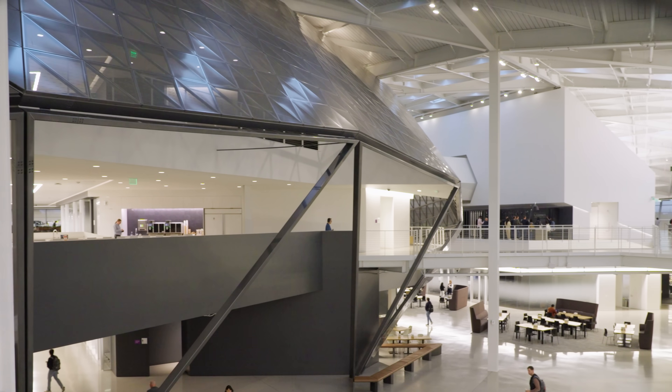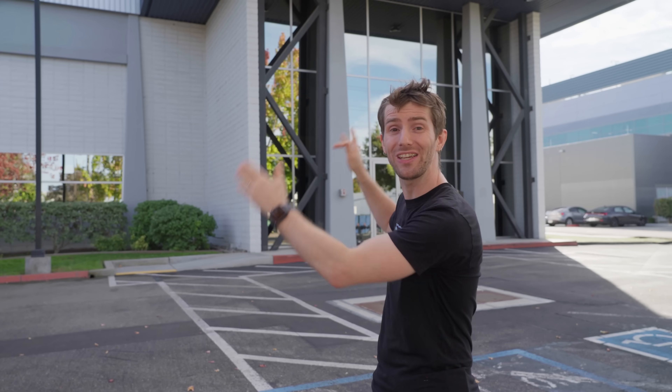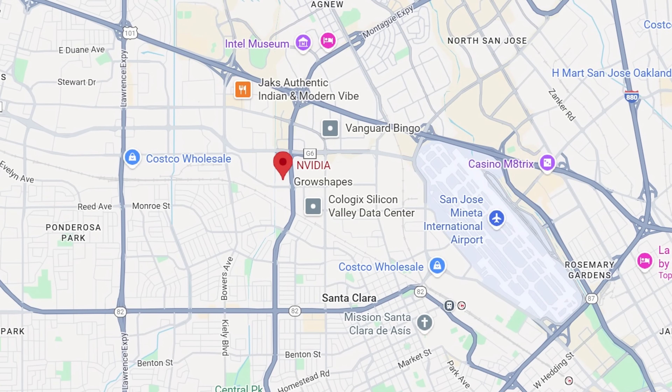If I were a shovel manufacturer during the gold rush, what sort of shovel would I build for myself? Well, that's exactly the question that I'm answering today as we tour the Nix supercomputer at Nvidia headquarters here in Santa Clara.